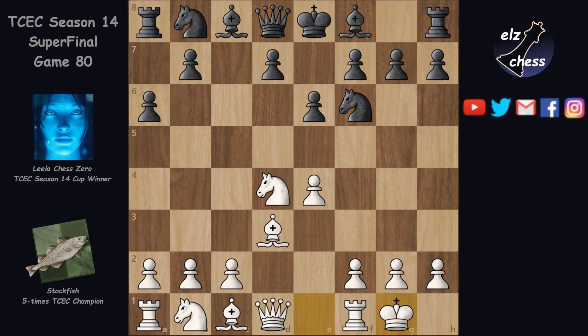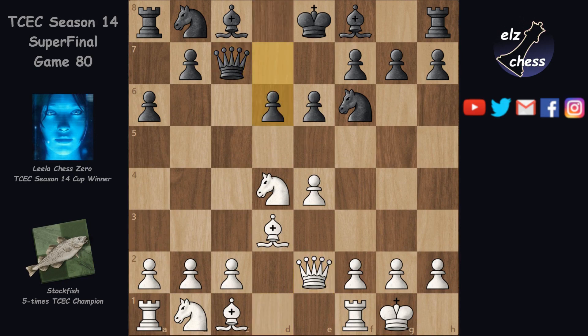White castles, making that idea actually viable since there's no check anymore. Black plays Qc7, guarding e5. Qe2, renewing the threat, and d6, stopping it again.